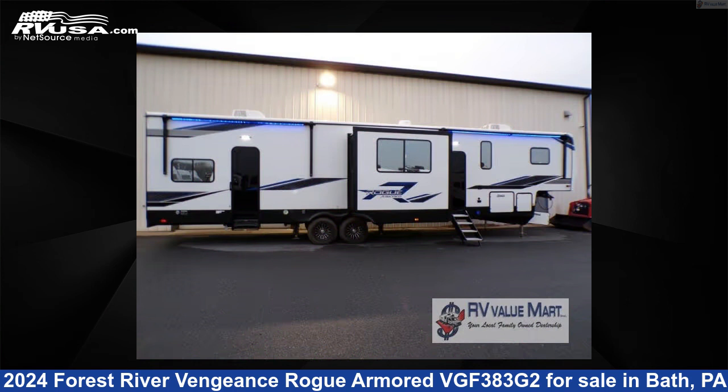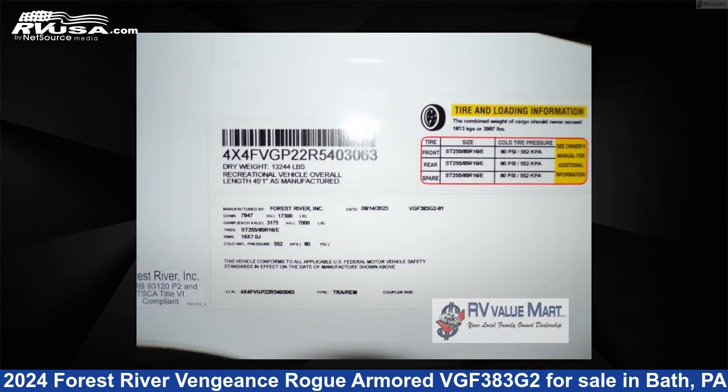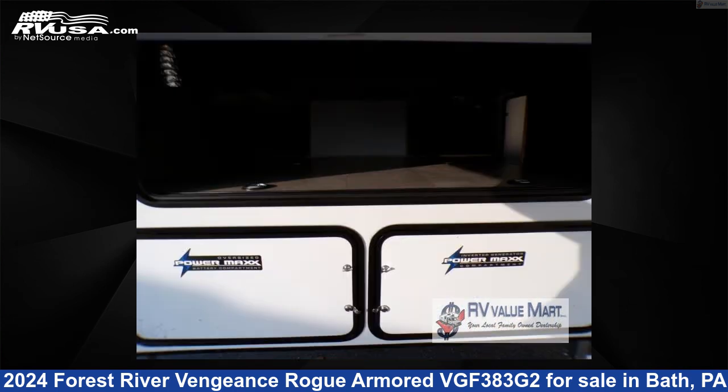This new Forest River is 45 feet 0 inches in length and features a slate interior, sleeps 8, slide out, and 150 gallons fresh water capacity. The floor plan layout of this Toy Hauler features bath and a half, front bedroom, loft, two entry and exit doors.